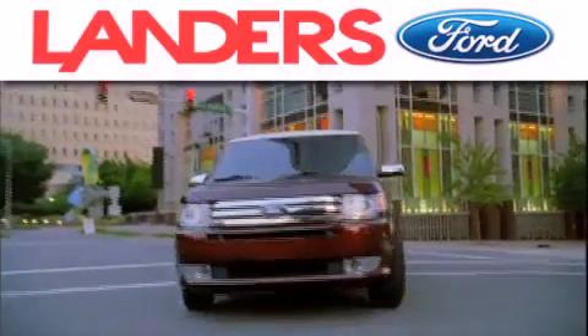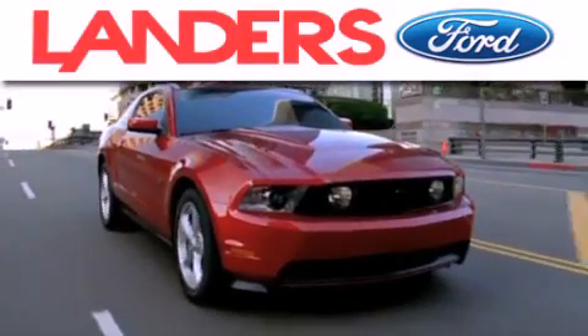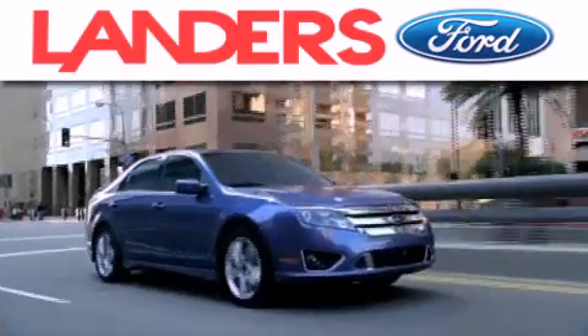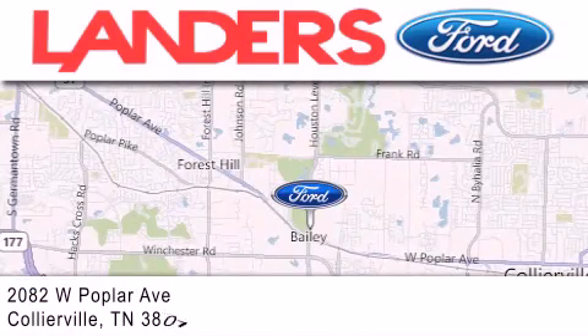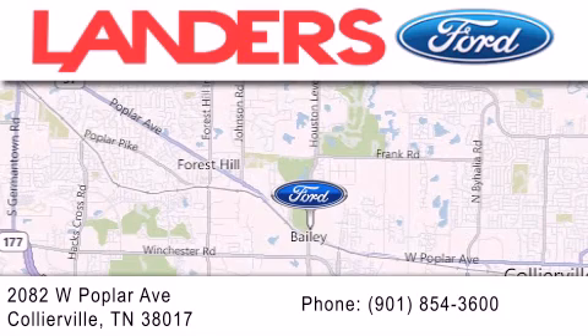Landers Ford is dedicated to doing everything possible to ensure that the experience you have selecting your next vehicle is as pleasant as possible. We're located at 2082 West Poplar Avenue in Collierville.